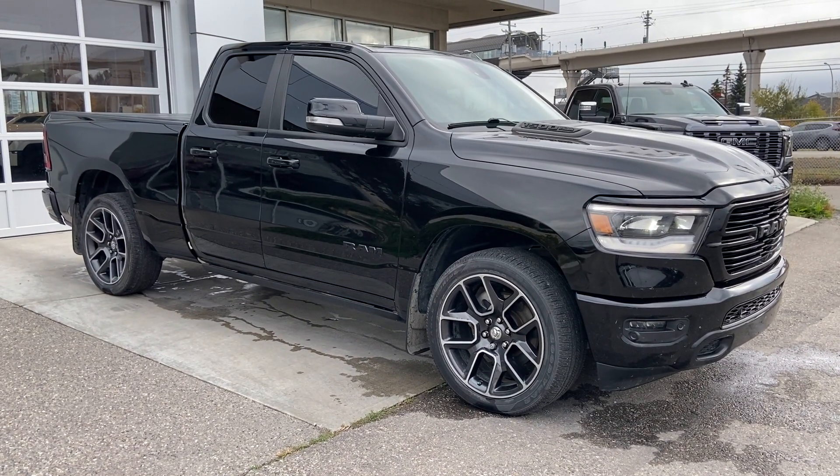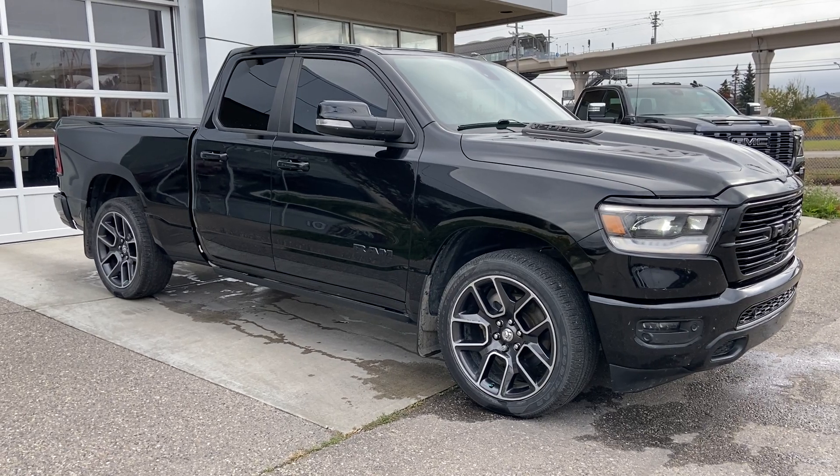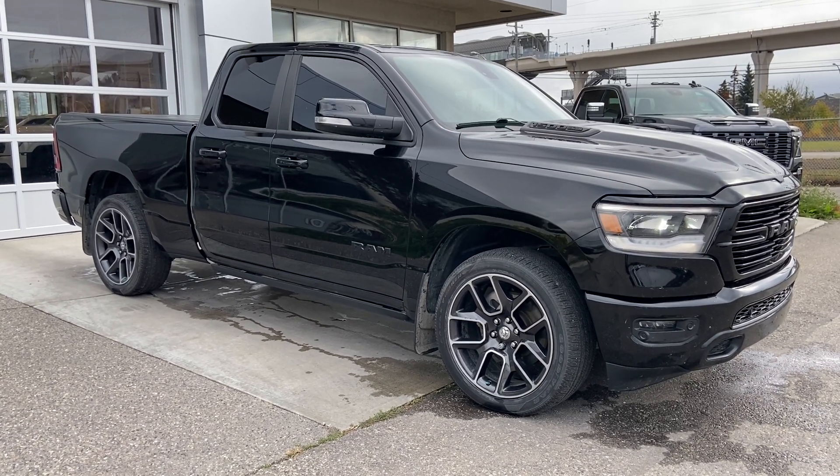Thank you for watching this brief walkthrough on the 2019 Dodge Ram 1500 Sport. If you have any questions or inquiries please contact our sales department.